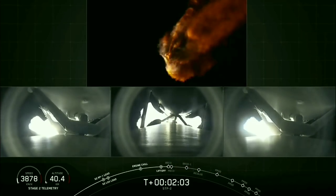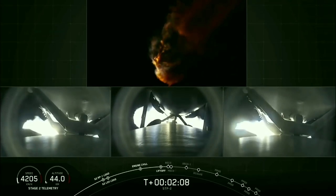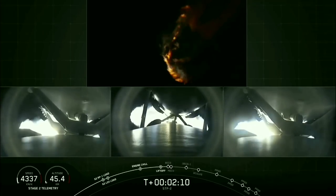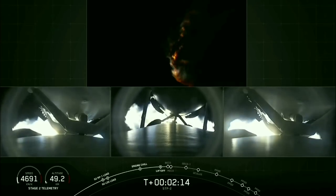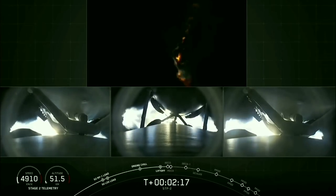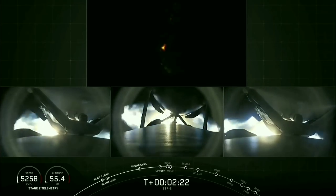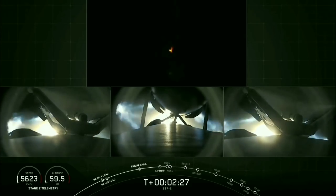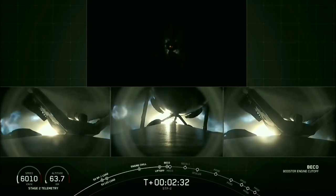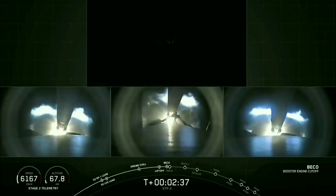We're two minutes into flight. We've begun to decrease thrust on the side boosters to minimize acceleration and loads on the Falcon Heavy structure. We've turned off one engine on each of the side boosters to decrease that load. Now our next major event coming up in about 10 seconds: shutdown and separation of the side boosters. Booster shutdown. Booster separation confirmed.